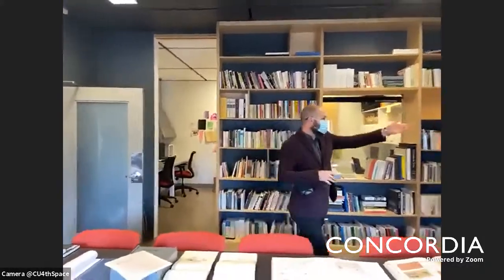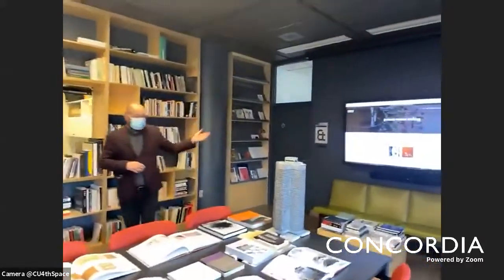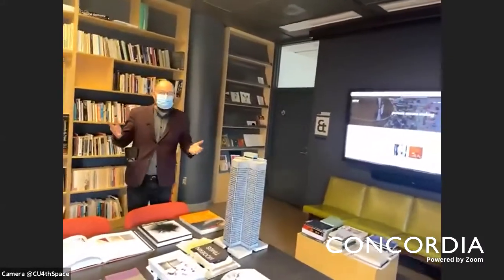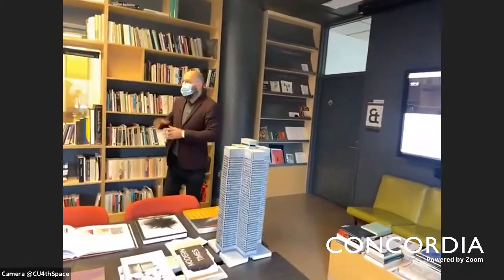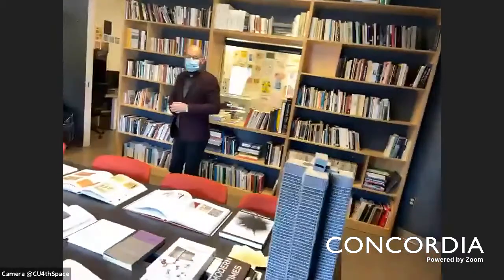There's a large touchscreen here that we can use to study digital texts and to model the projects that we make in the center. I'll show you the second room and then we can talk a little bit about the research that we've been doing.